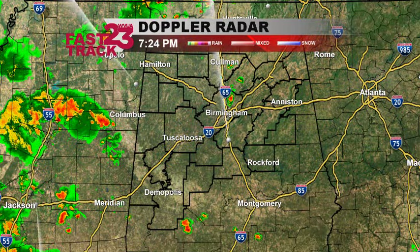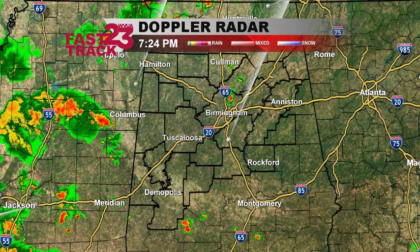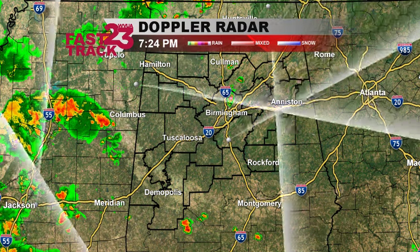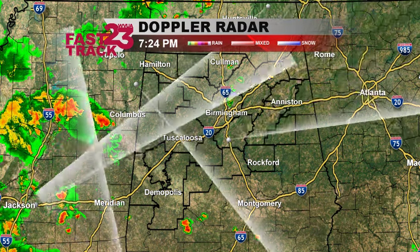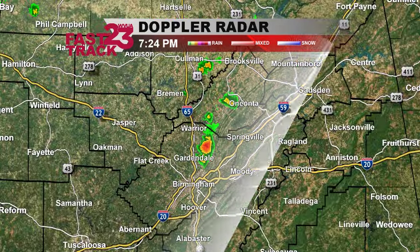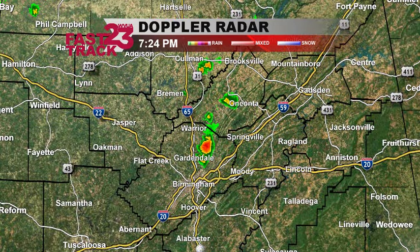We've been watching these showers and storms well off to our west in Mississippi throughout the day today, but most of this has been off to our west. We've not seen that much activity here in central Alabama, but that's not to say there have been no showers or storms here closer to home. Right now we're watching this one little cell in northern Jefferson County — looks like it's just to the east of Gardendale, stretching up towards Warrior.